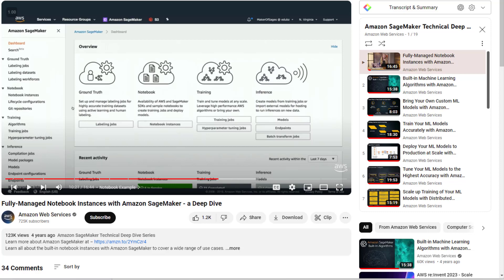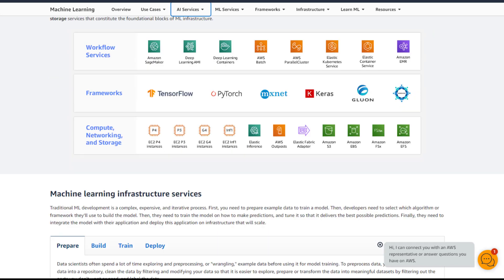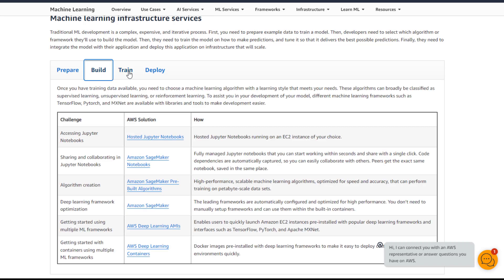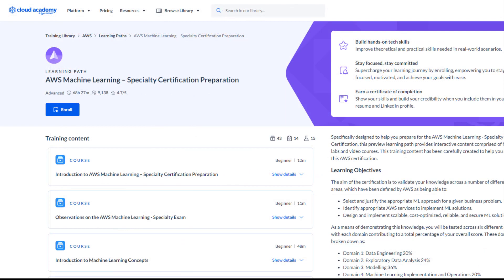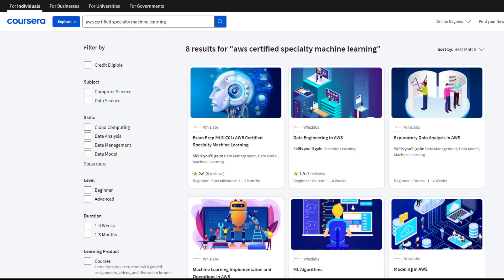Additionally, the machine learning infrastructure services page illustrates the traditional ML development process, highlighting its complexity, cost, and iterative nature — from preparation and building to training and deployment. Take note of these services and their significance in the overall ML development process. You can also search for paid training courses from Cloud Academy, Udemy, and Coursera, depending on your preference and budget.